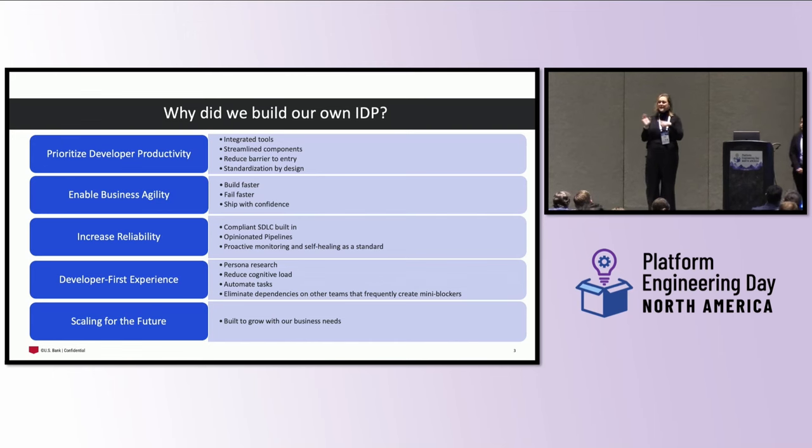All of our teams — whether wealth management, consumer banking, or others — are enabled by this platform. So we needed to ensure that reliability was there. Within that, we partnered with risk, compliance, audit, ISS, security, and others. We really wanted to ensure we had a compliant SDLC built in — making it easier for them to find all the different pieces needed for audit, evidence, controls, and whether things were inherited or not — keeping that all in one place.